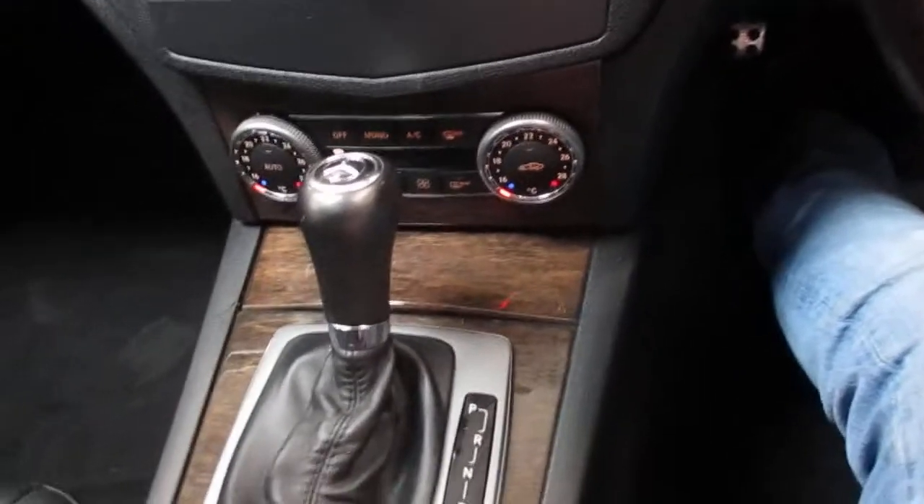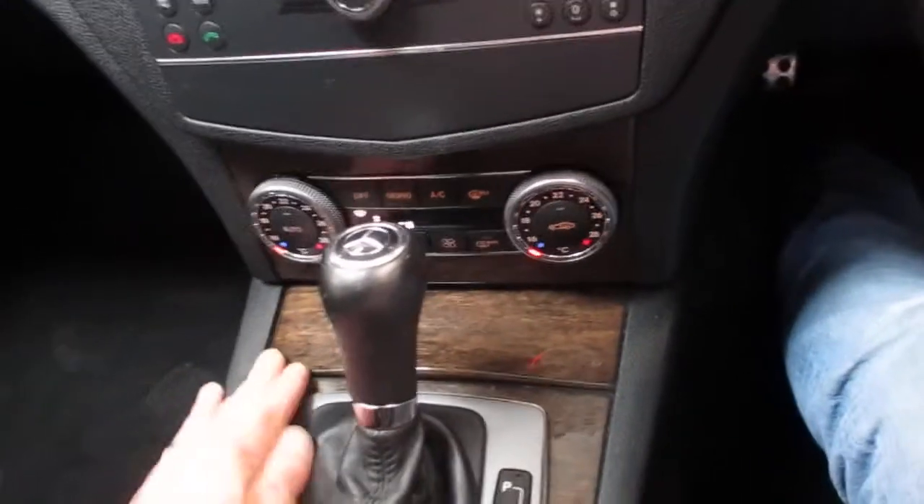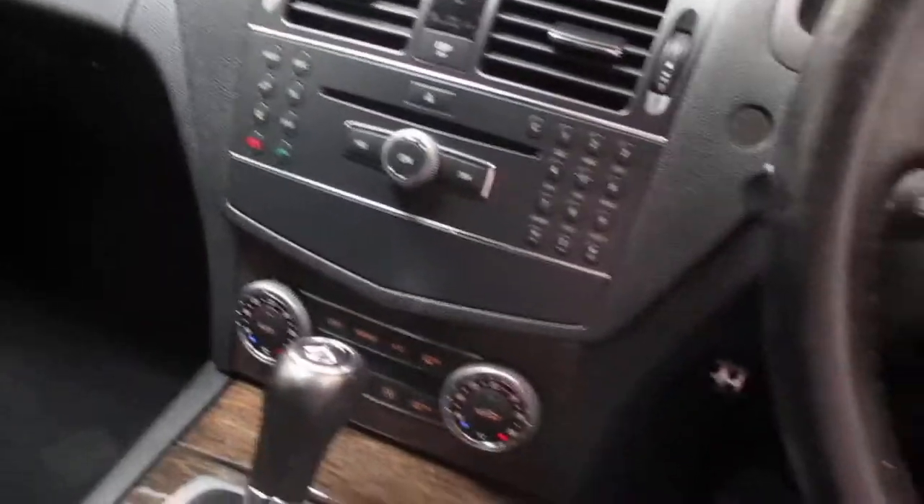Looking into the passenger side, again there are no scuff marks on the seats or anything like that. All the wood trim is in lovely condition as well — it does look very well-finished.